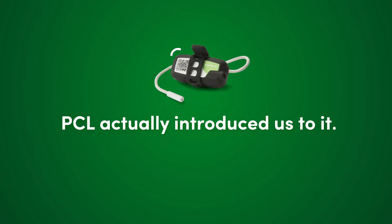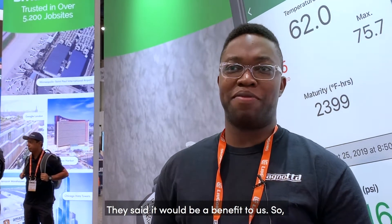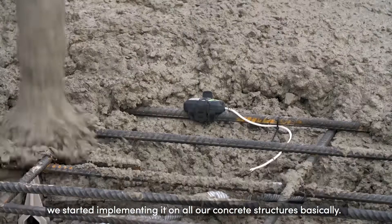PCL actually introduced us to it. We used it on the JW Marriott of the Ice District and my superintendents really liked it. They said it'd be a benefit to us, so we started implementing it on all our concrete structures basically.